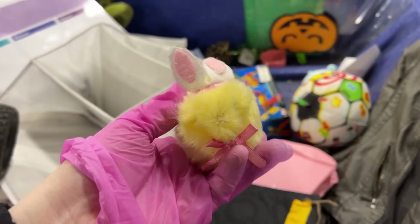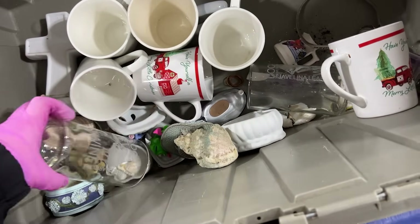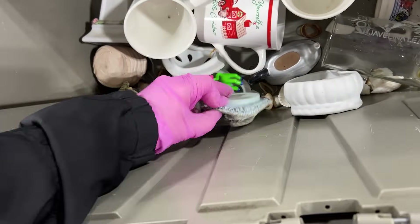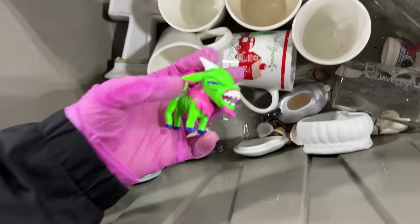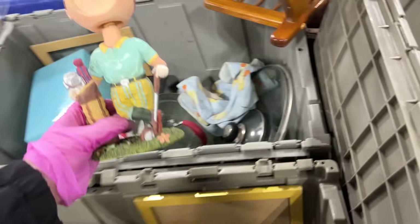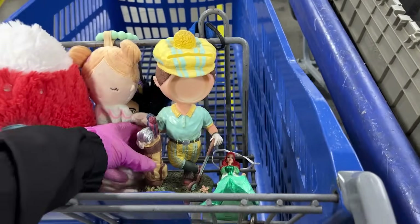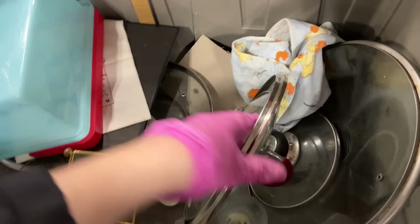Got a couple of mugs. A seashell. Wow. This guy's interesting — how he's just hanging out in there. What's this weird thing? This is kind of cool — you put a picture of somebody's face in there. It's cool. We'll get it.